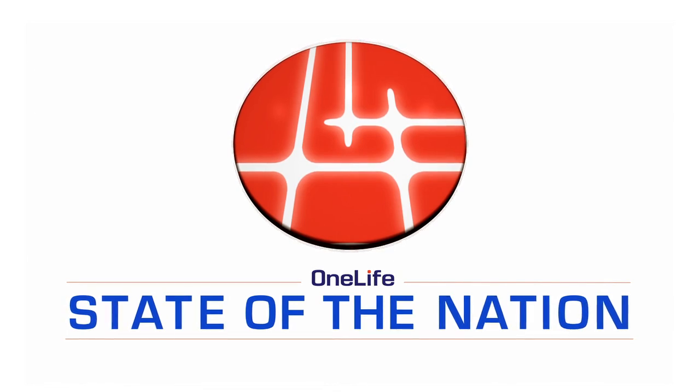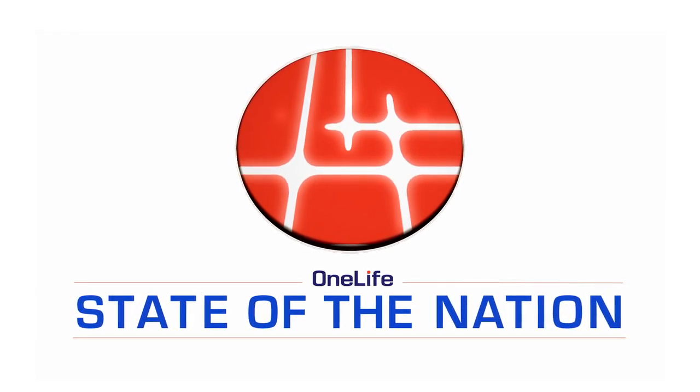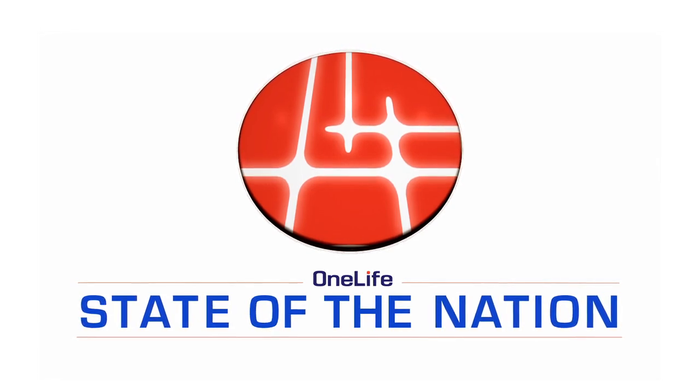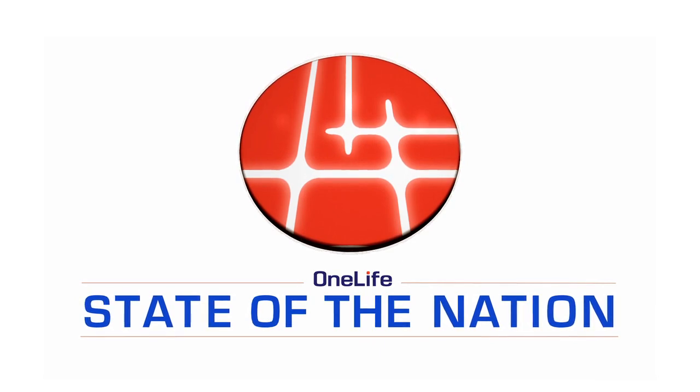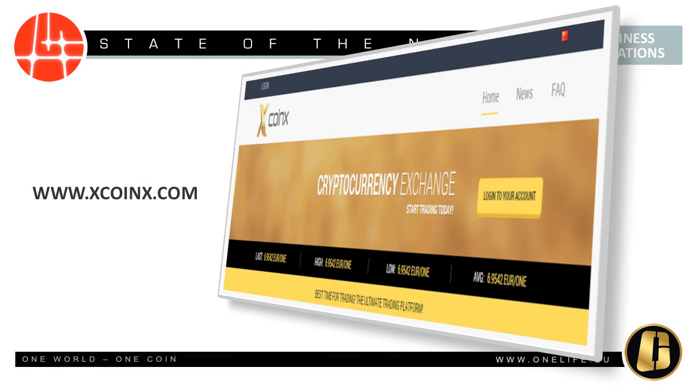With the split barometer getting closer and closer to hitting 100%, it really is becoming the last opportunity to upgrade packages, on which you'll get an extra 10% tokens alongside this split being a super split. Maximise your tokens, which we all know will maximise the OneCoins you can mine.